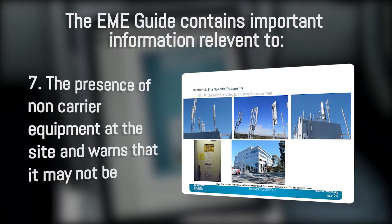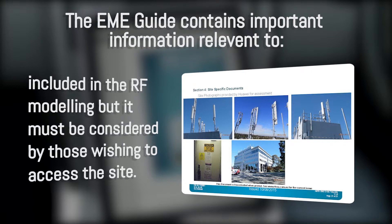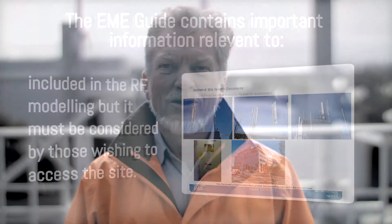The EME guide also indicates the presence of non-carrier equipment at the site and warns that it may not be included in the RF modelling, but it must be considered by those wishing to access the site. Always assume unknown antennas are operational unless otherwise proven, and adopt safe work procedures.